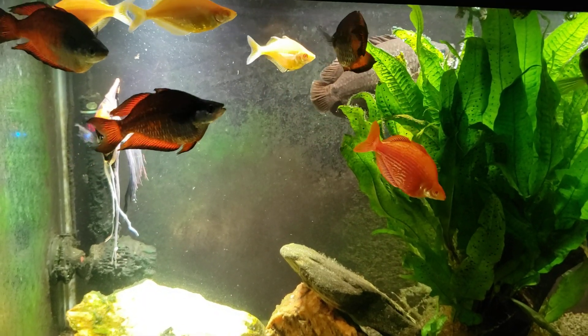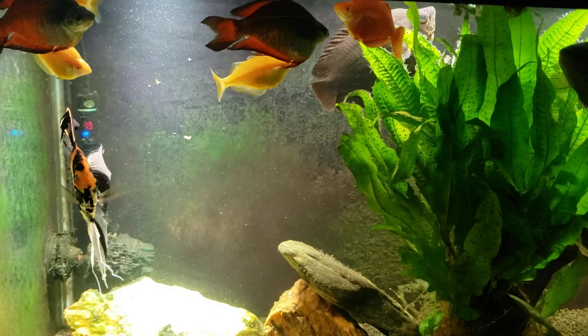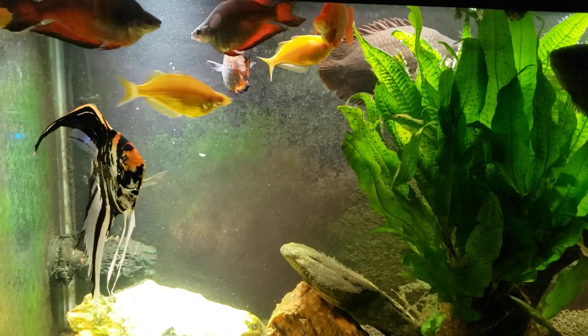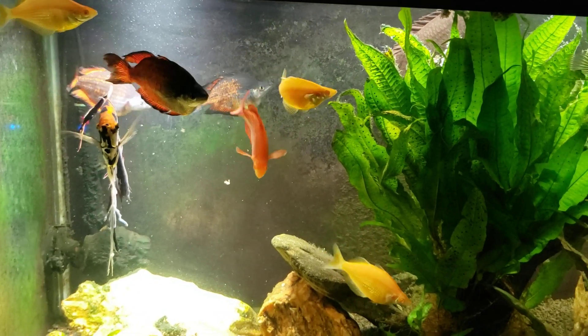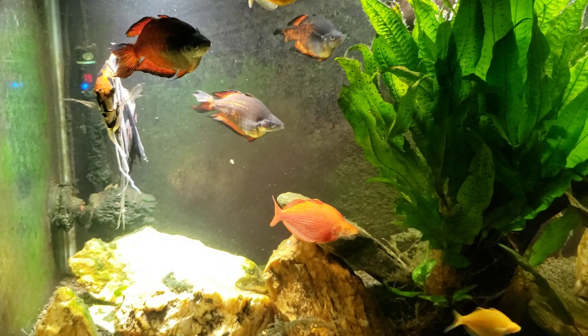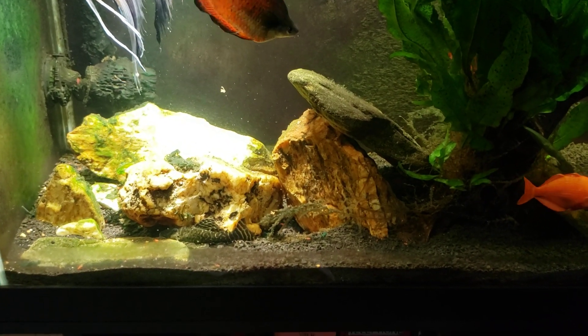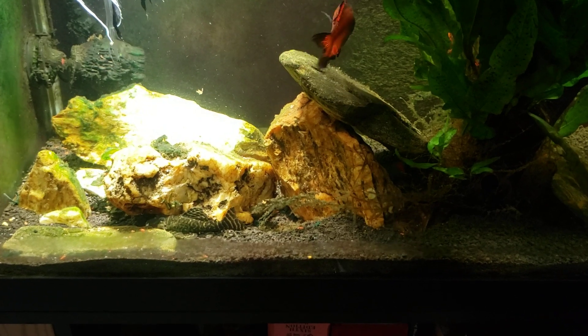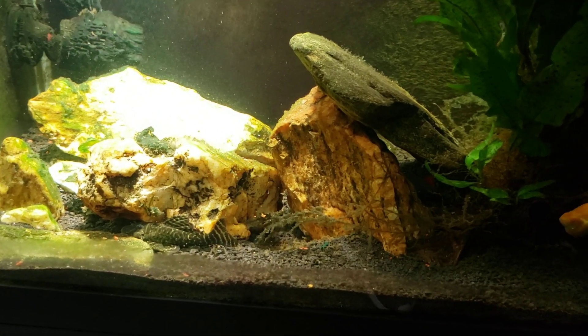Hey everybody, it is Saturday night and I'm just going to shoot a little impromptu video here before I turn the lights out. This is my 125 gallon tank, and I'm happy to say that as I came in to start turning the lights out, I noticed that a few of my chocolate zebra plecos are out. You can see one right there down by the rocks on the bottom — see if I can get a little bit closer without scaring it away.